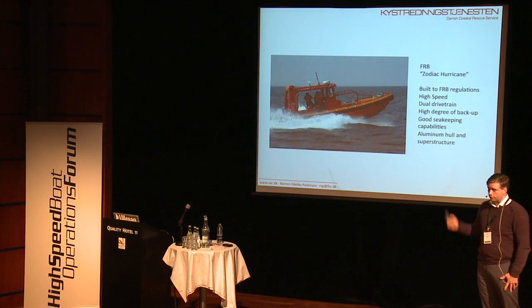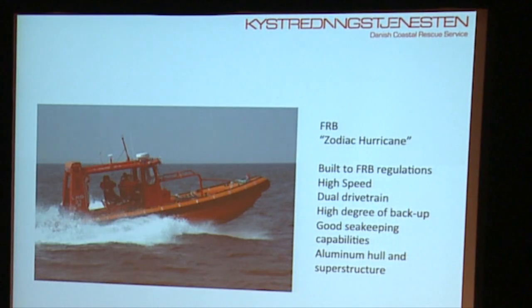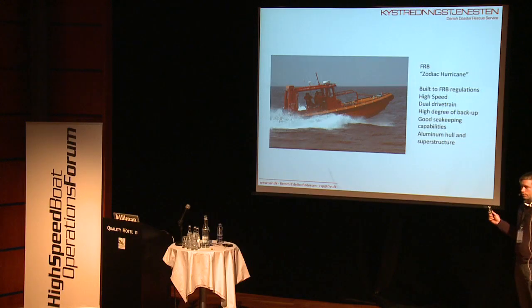The next one we did was the Zodiac Hurricane, in the beginning of 2000. This was built to standard fast rescue boat guidelines. We wanted to do this because we needed a boat where we didn't have to go completely bespoke. Those of you who have been at previous conferences may have seen one of these, because we've brought one. It's a very capable boat — high speed, dual drivetrain — and we were very happy with it.